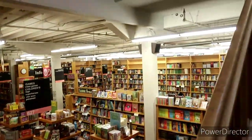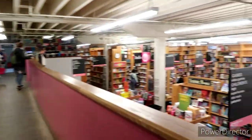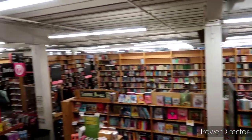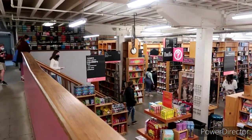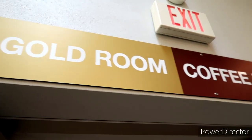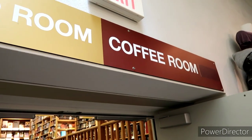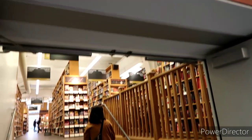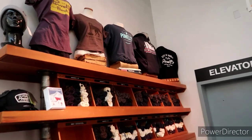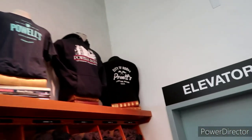Just an awesome layout here — they make it really easy when you first walk in with the info desk and all the folks. It was really nice getting the map because I could see how you could easily get lost in here checking everything out. Not just books — it looks like they've got all kinds of games and all kinds of stuff. His section is the gold room, and it's right next to the coffee room. It smells like coffee in here — there's probably a little barista coffee shop up here.